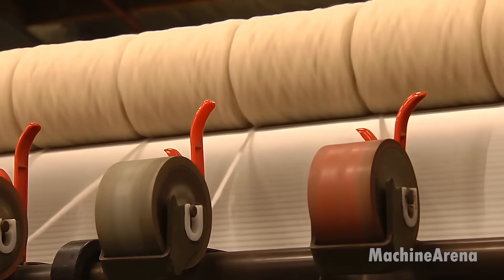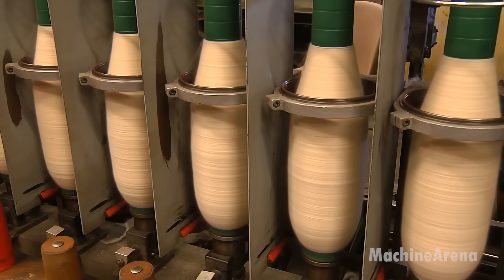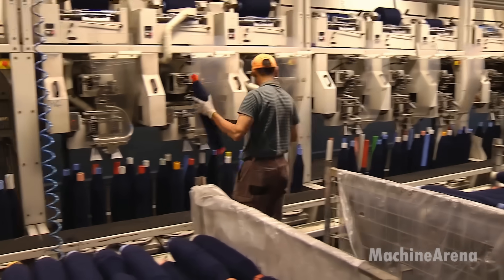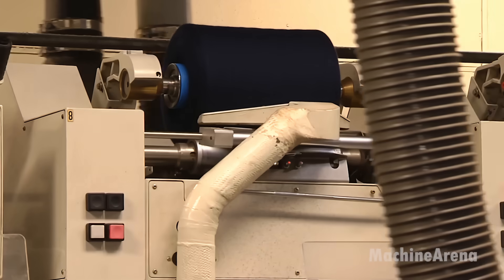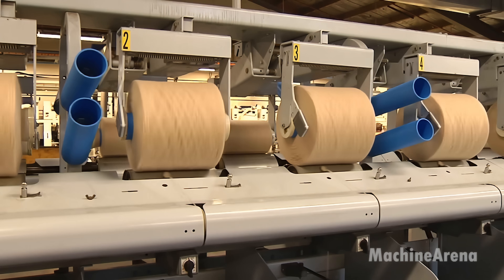The final wool fibers are then ready for various uses, including knitting, weaving, and felting, contributing to industries such as fashion, upholstery, and insulation. With modern innovations, sustainable practices like water recycling and eco-friendly dyes make wool processing more environmentally friendly than ever.